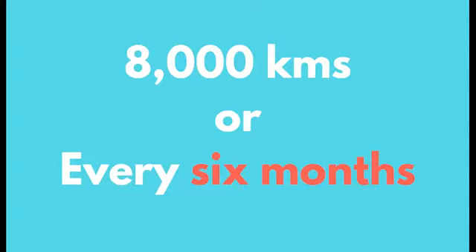Toyota recommends that you change your engine air filter every six months or 8,000 kilometers. However, it is always best to check your owner's manual, which you can find online.